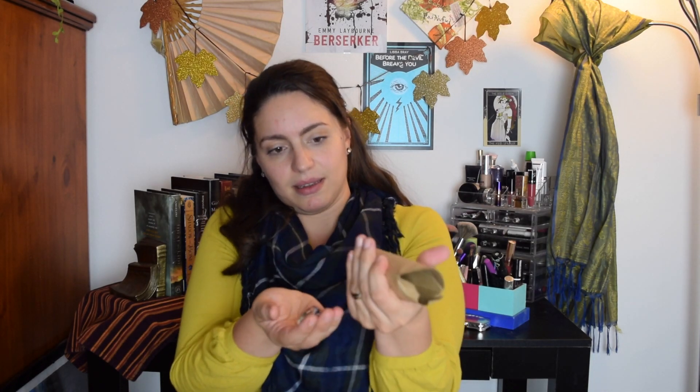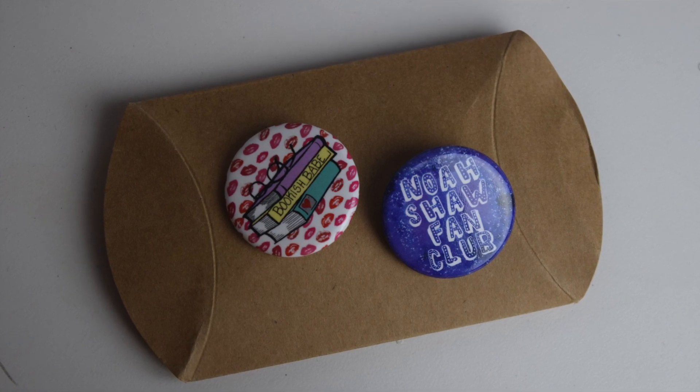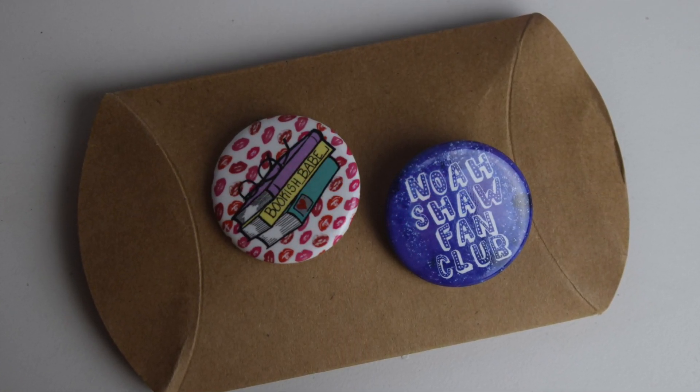The first thing I'm pulling out is something in this little cardboard container — looks like buttons! These are cute. One says 'Noah Shaw Fan Club' and another says 'Bookish Babe.' This one is really adorable.